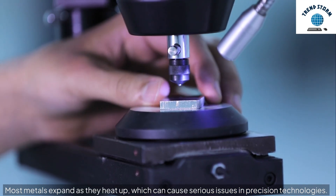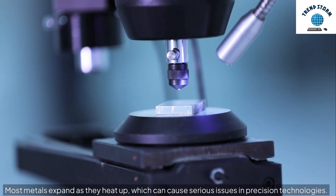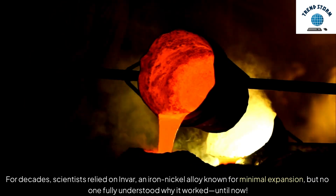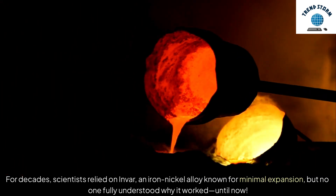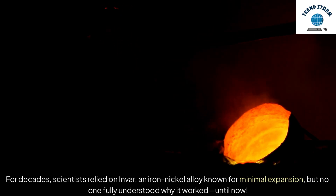Most metals expand as they heat up, which can cause serious issues in precision technologies. For decades, scientists relied on Invar, an iron-nickel alloy known for minimal expansion, but no one fully understood why it worked — until now.